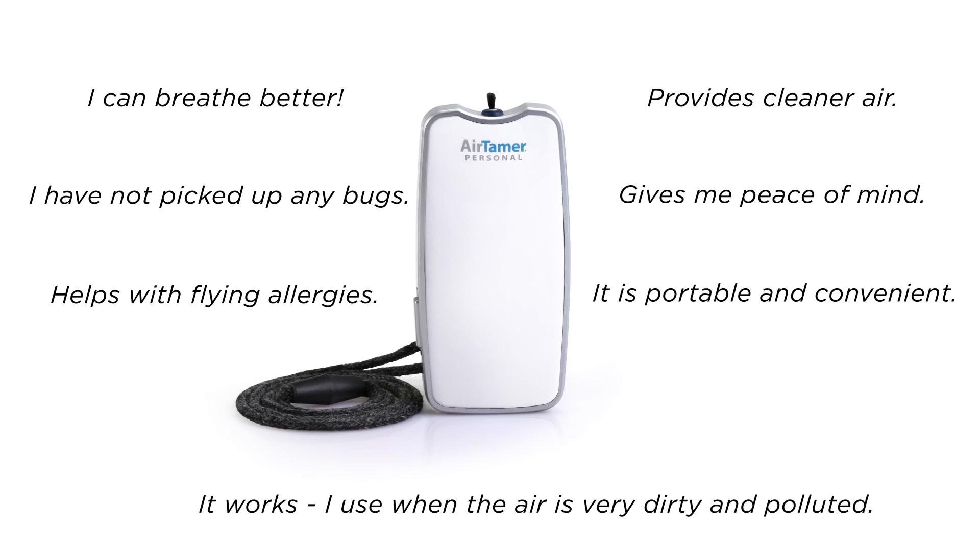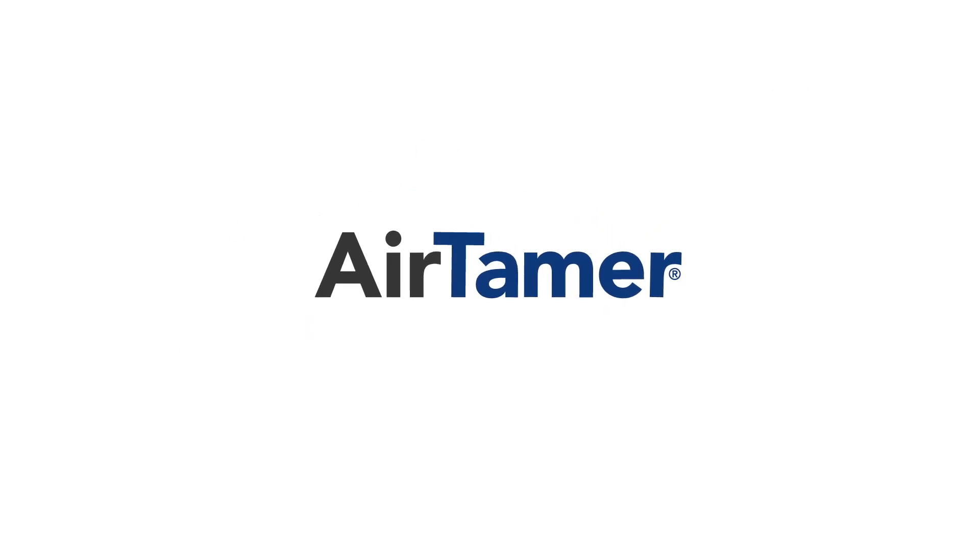Customers love their AirTamer. AirTamer — rechargeable personal air purifier for cleaner, healthier air.